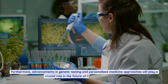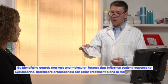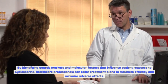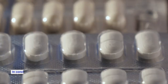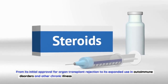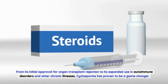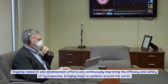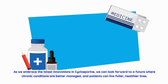Furthermore, advancements in genetic testing and personalized medicine will play a crucial role in the future of cyclosporine treatment. By identifying genetic markers and molecular factors that influence patient response, healthcare professionals can tailor treatment plans to maximize efficacy and minimize adverse effects. This personalized approach promises to revolutionize chronic condition treatment. In conclusion, cyclosporine breakthroughs have opened new possibilities — from its initial approval for organ transplant rejection to its expanded use in autoimmune disorders, cyclosporine continues to bring hope to patients around the world, enabling fuller, healthier lives.